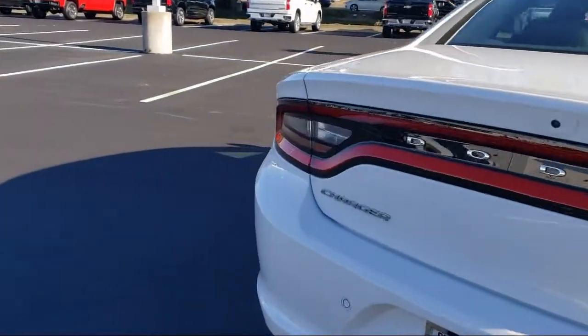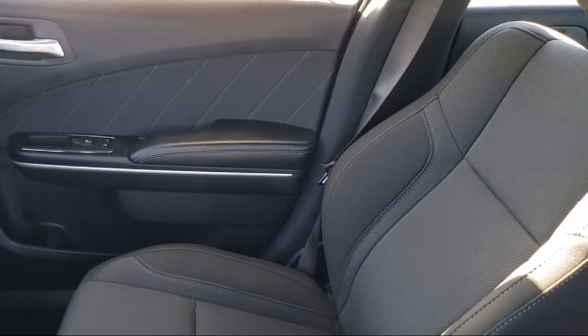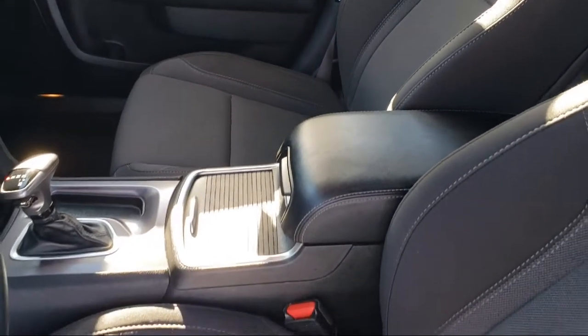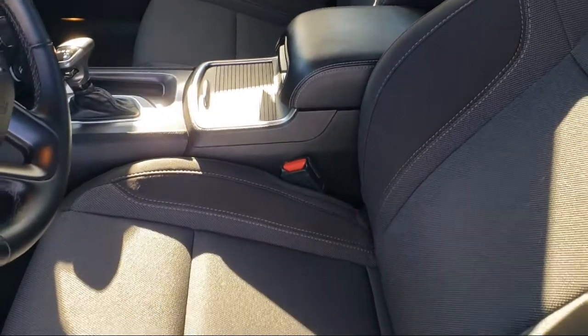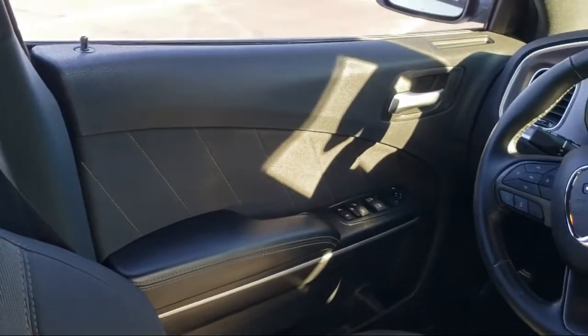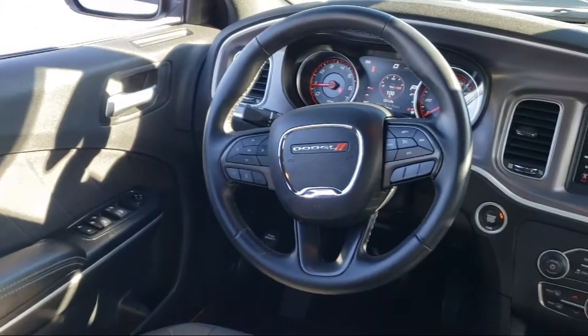For nearly 20 years, folks from all over California have depended on Folsom Chevy, and it's easy to understand why. First, they find the best pre-owned vehicles, and then have each checked bumper to bumper by their factory-trained Service Department Master Mechanics. When they're right and ready to go, Folsom Chevy makes them available to you.